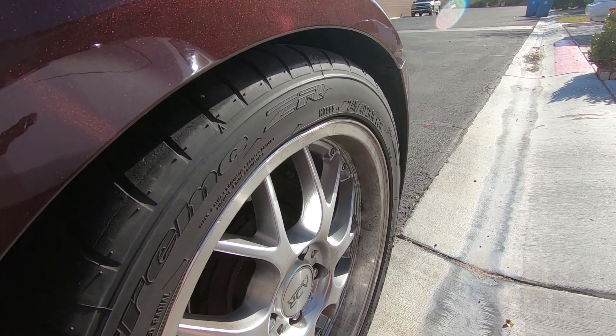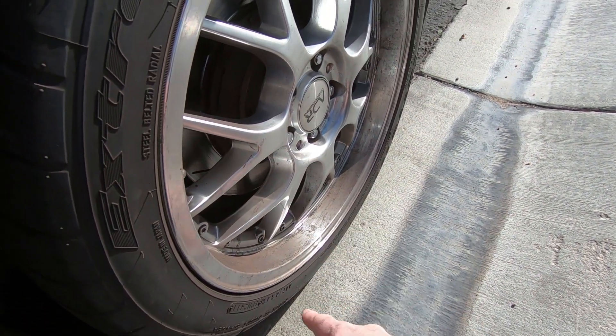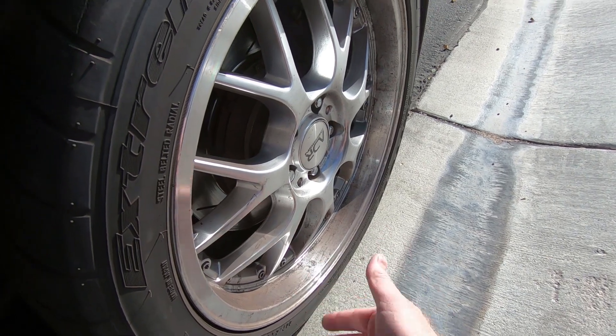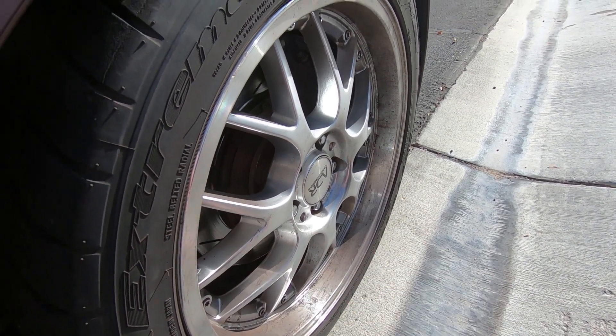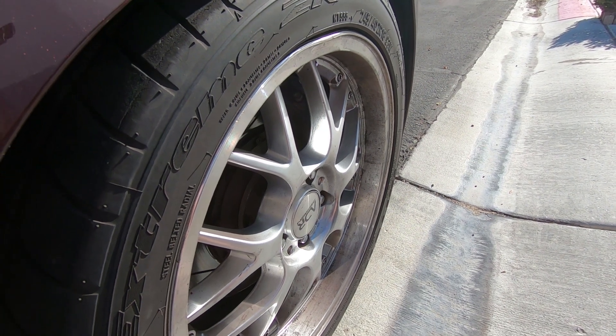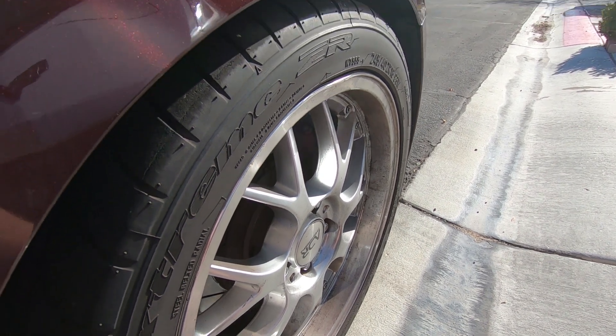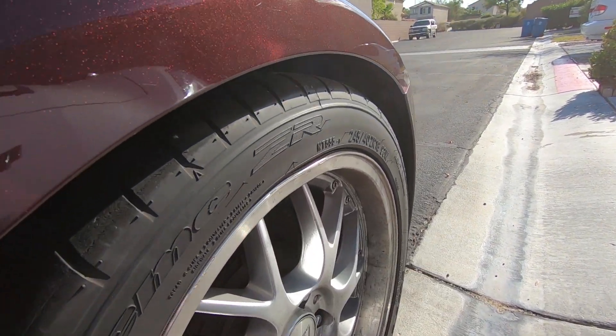I'll probably talk to them about the clear coat on the lip, because almost every wheel has kind of bubbled up — got water underneath it and it's ruined. I mean the rest is fine, I don't need to replace that, but maybe when they have the wheel off they can at least give me a price. Definitely got to get that fixed.